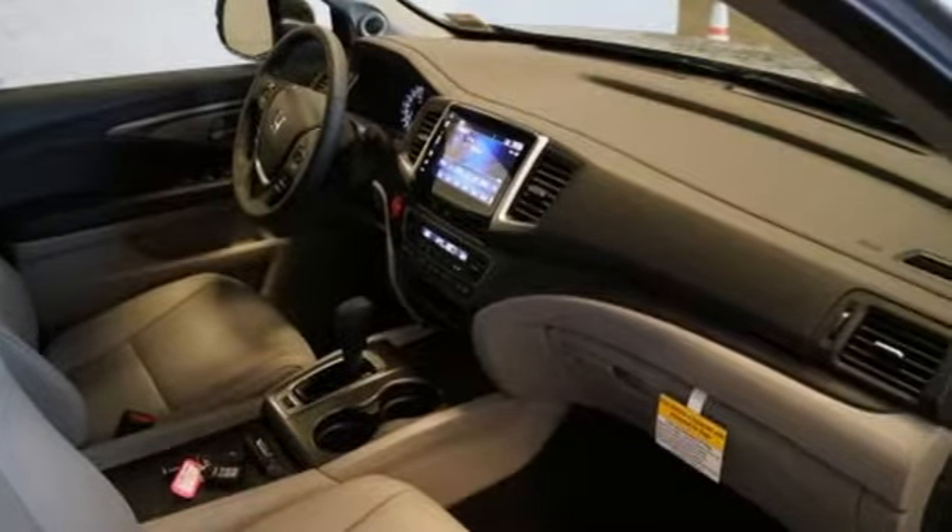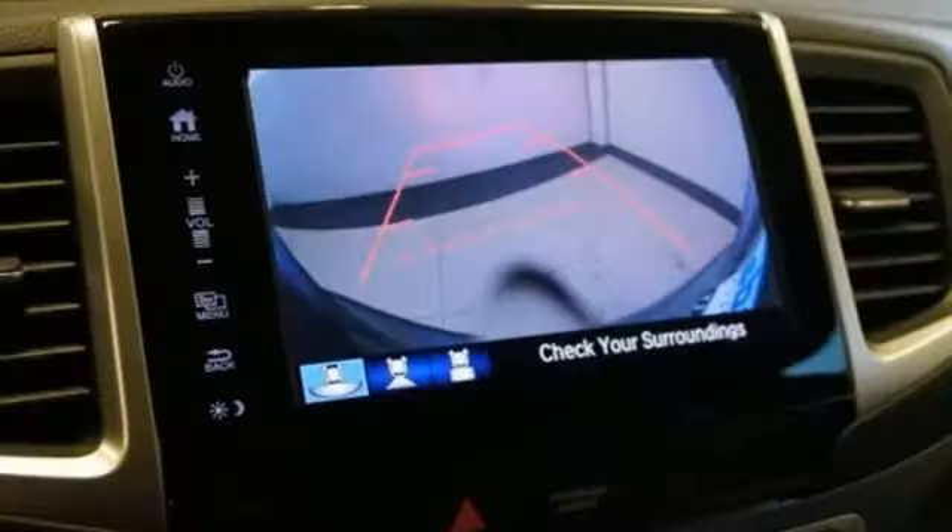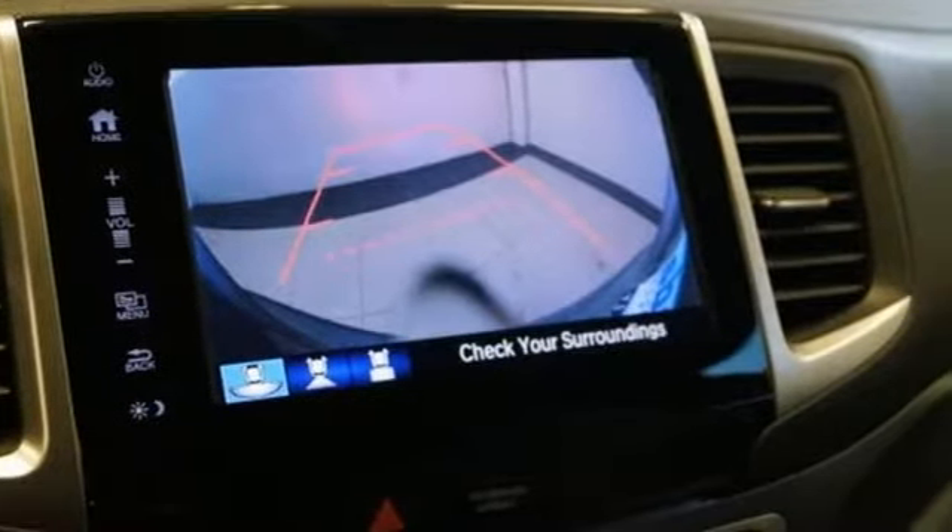The 280 horsepower V6 engine moves this Pilot with ease and provides the passing punch when needed. The attractive interface of the dashboard features a color multi-information display which includes a multi-angle rear-view camera.